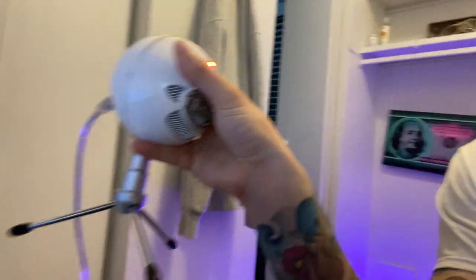I also use this Blue Snowball microphone for recording all of my videos — including my amazing crab videos. I just think it's funny that I've made so many crab videos. If you need a mic or you're considering making videos, you can buy one through my link as well.